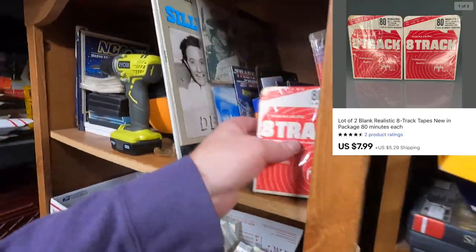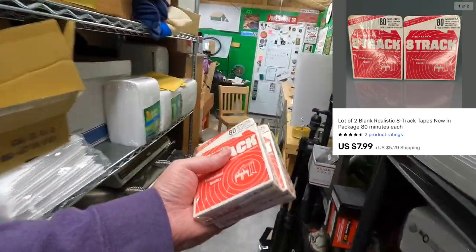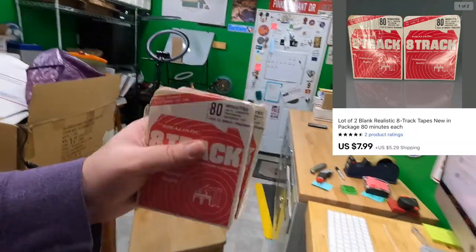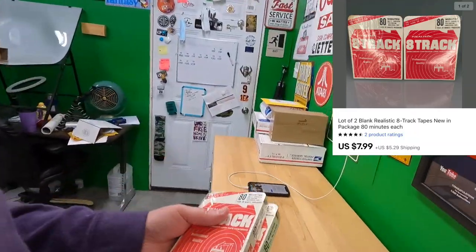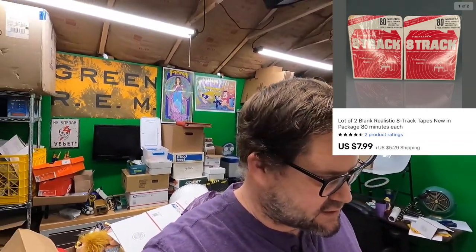Sold some blank 8-track tapes. These two weren't huge money — I think $7.99 plus shipping on top — but they came in that big load of stuff, so I've gotta sell them. What else am I gonna do, throw them away?